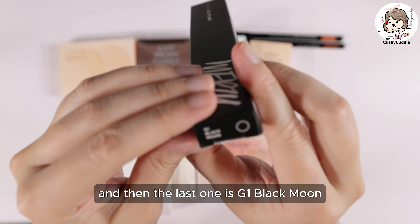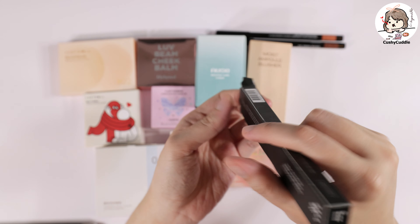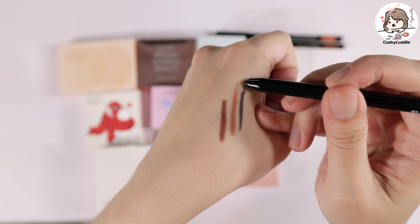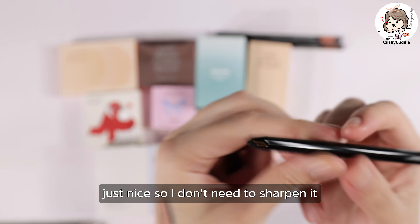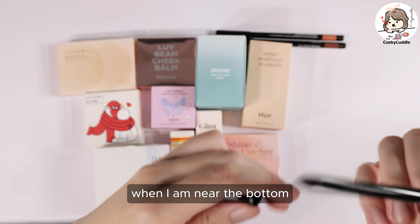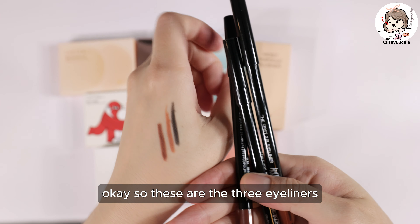And then the last one is G1 Black Moon. It has an automatic retractor here, which is nice, so I don't need to sharpen it when I am near the bottom. So those are the three eyeliners.